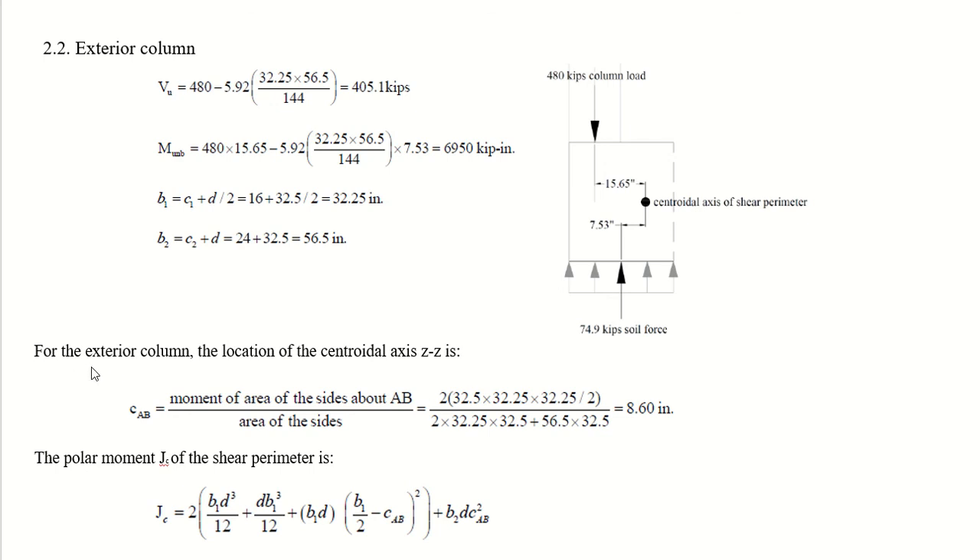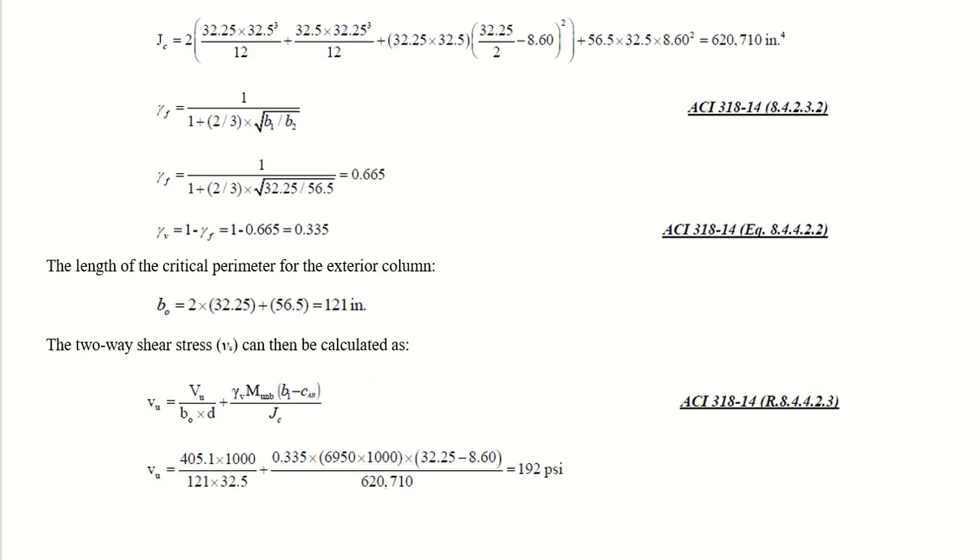The location of the centroidal axis z-z for the exterior column: c_ab equals the moment of areas of the sides about AB divided by the total area. Computing this gives c_ab equal to 8.6 inches. The polar moment of the shear perimeter is calculated similarly to before, and gamma_f and gamma_v are determined from b1 and b2.